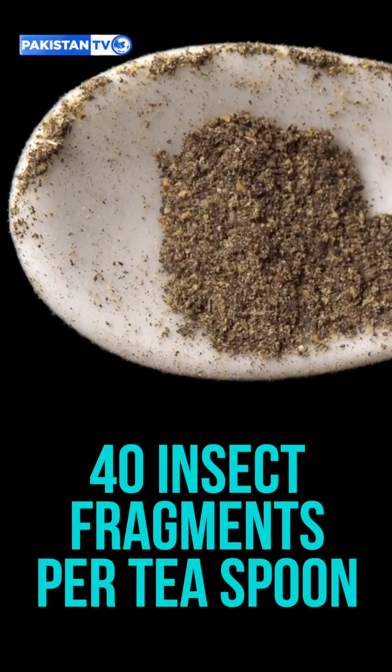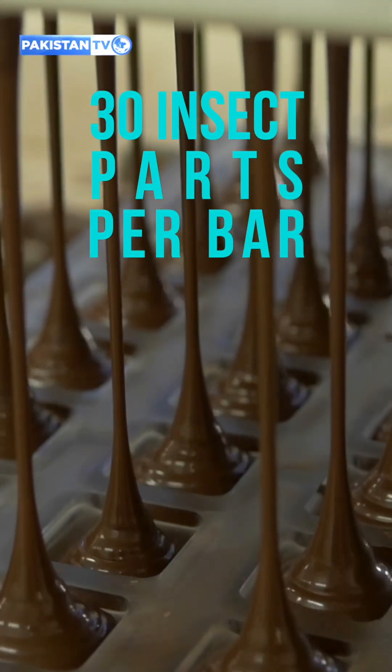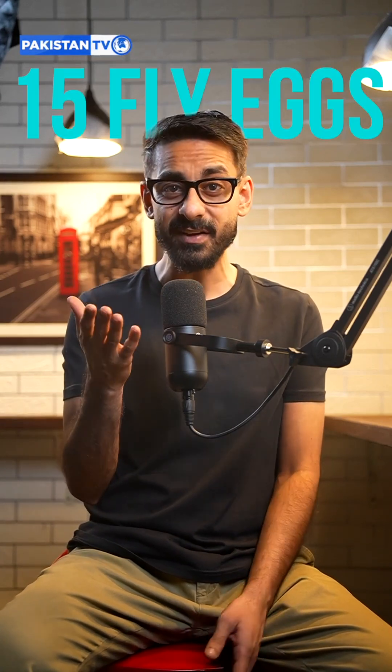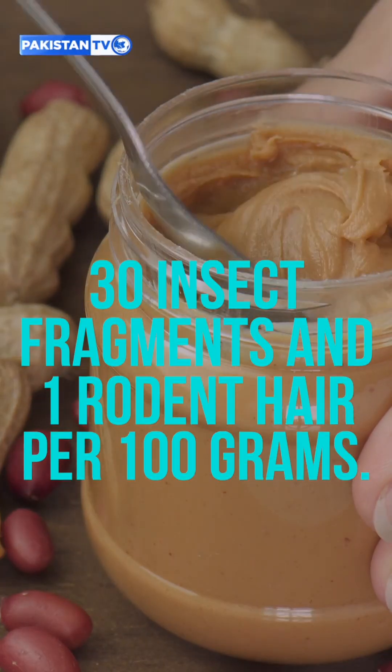And coffee isn't the only one on the list. Take black pepper — it can have more than 40 insect fragments per teaspoon. Chocolate? Up to 30 insect parts per bar plus a sprinkling of rodent hair. Tomato sauce has up to 15 fly eggs per 100 grams. Peanut butter? An average of 30 insect fragments and 1 rodent hair per 100 grams.